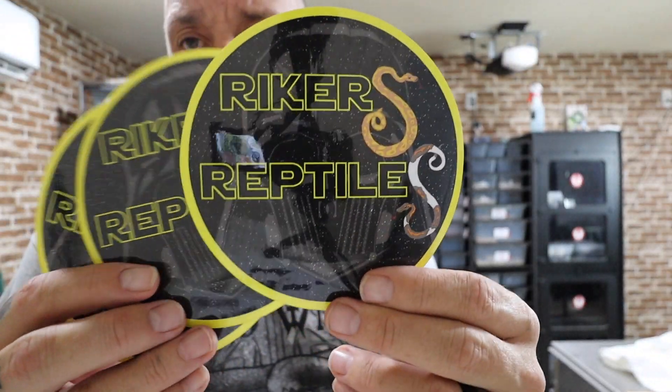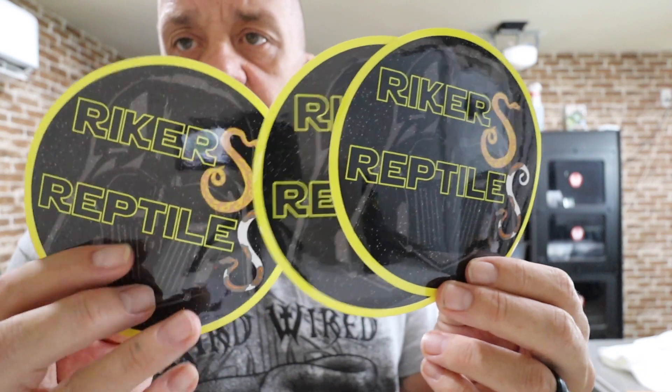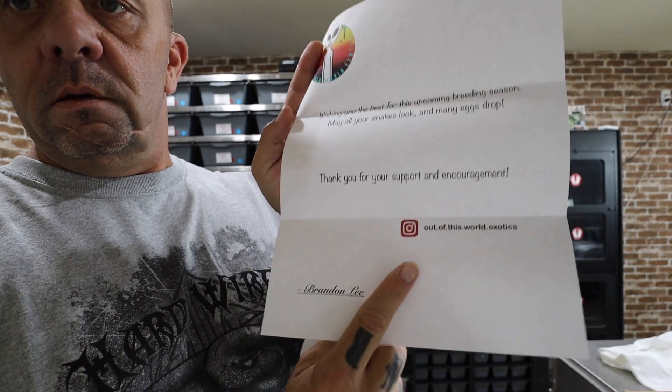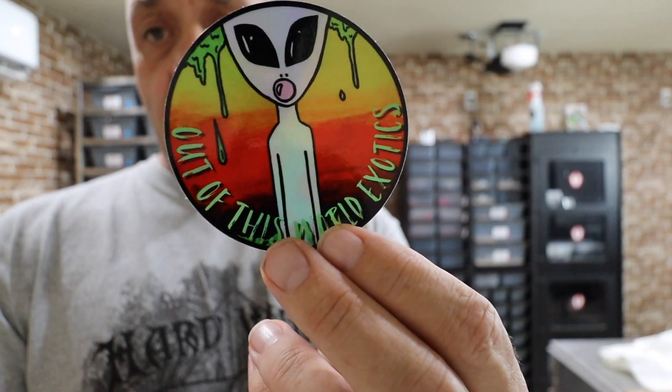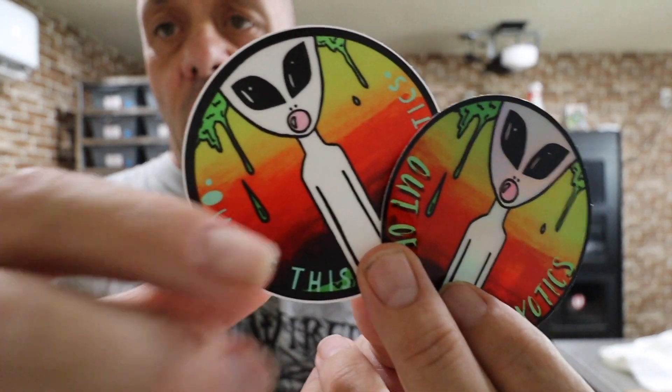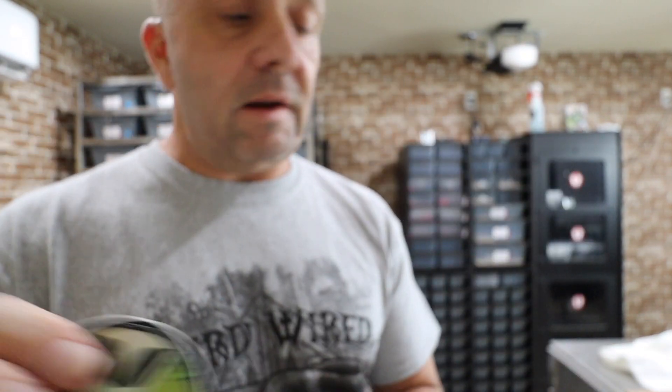And we got some huge stickers from Leland, Rikers Reptiles — I will hook the kids up with two of these. Thank you, brother. And we got a cool letter and stickers from Brandon, Out of This World Exotics. Got a hologram and a normal. Thank you, Brandon.